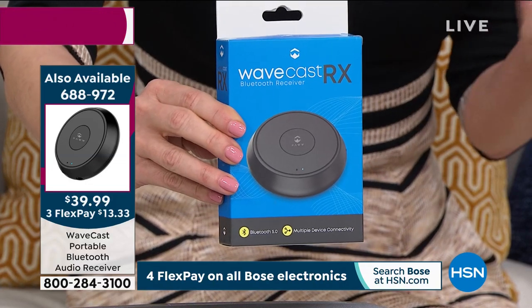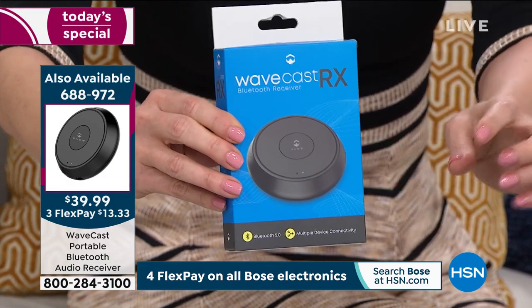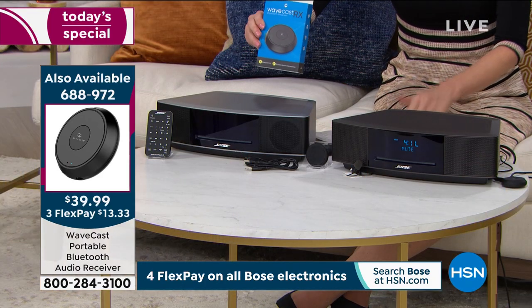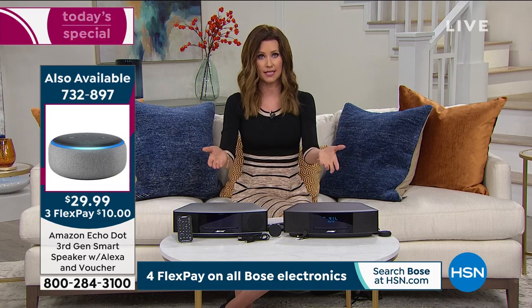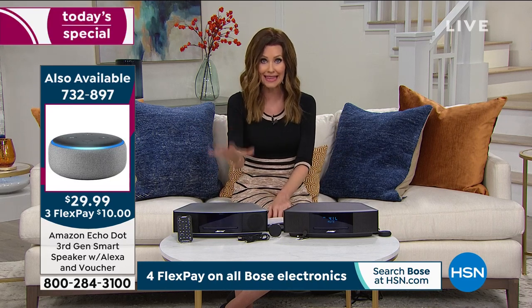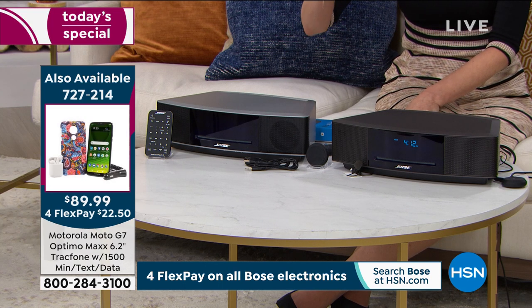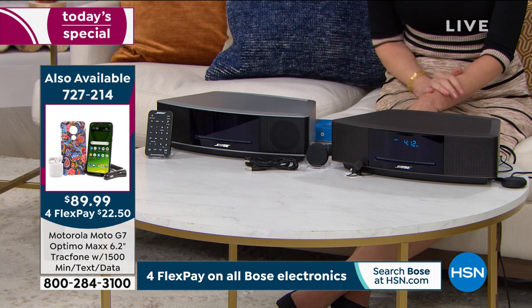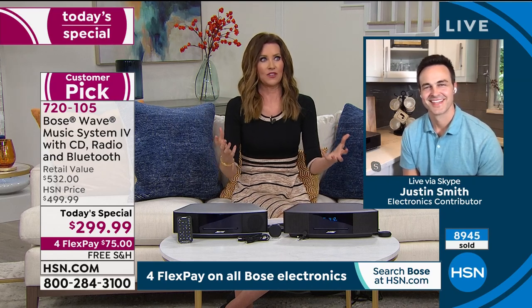If you already own the Bose Sound Wave, you can also purchase the Bluetooth receiver separately to transform your current system. We're very limited in quantity — we just launched at midnight and brought in about 16,000 units, and we're already over half sold out. This is a great opportunity to get one now for $75. When I brought my Sound Wave Four home, my husband said he'd wanted one for 20 years but they were always too expensive.